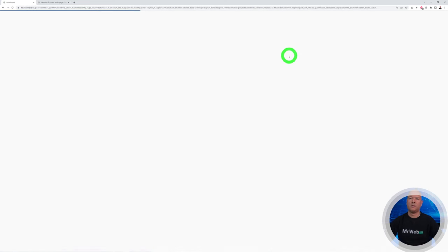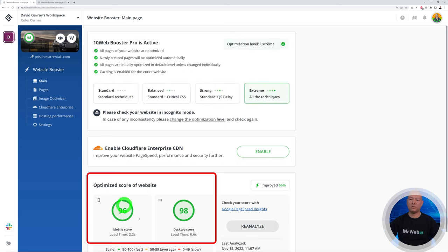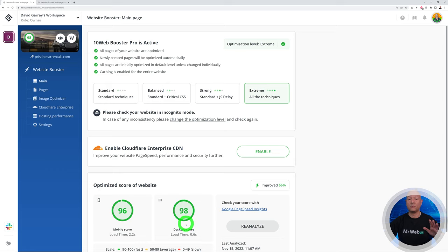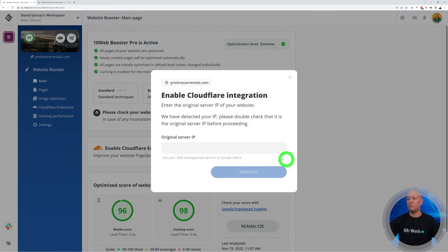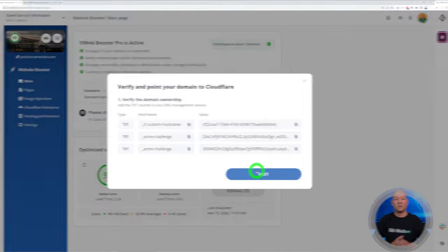To get started, go to the 10Web website, open your dashboard, and select the website you want to optimize. For example, this one already has an excellent score of 96 and 98, optimized using 10Web Booster. To optimize it further and make it accessible worldwide, click Enable for Cloudflare Enterprise CDN. Verify the server IP, click Proceed, then add the TXT records provided to your DNS management service to verify domain ownership. If you need help, contact your web hosting company or read 10Web's how-to guide. After that, click Next and you're all done.